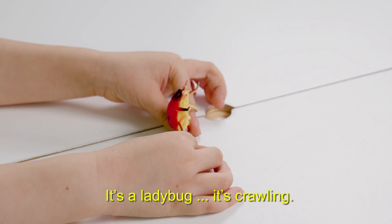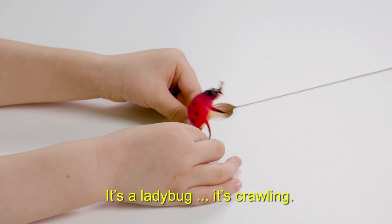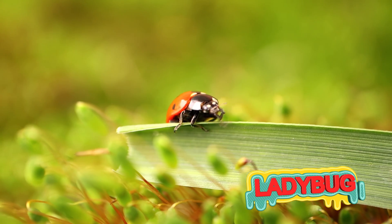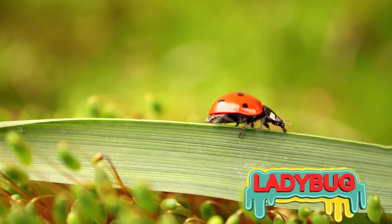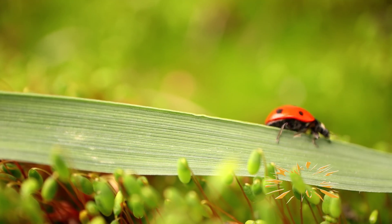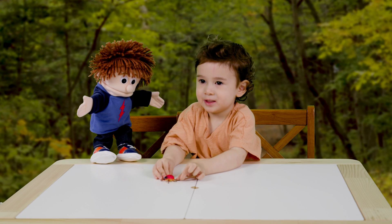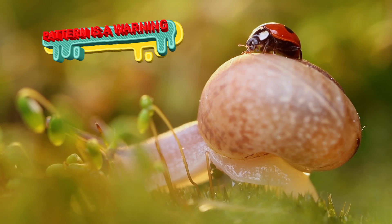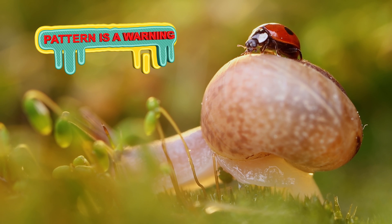What you got there? It's a ladybug. It's crawling. Here you go. Awesome! A ladybug is a kind of beetle that feeds on pests like fruit flies and mites. Their cool looking pattern isn't just for fashion — it's actually meant to warn predators that they taste really yucky.